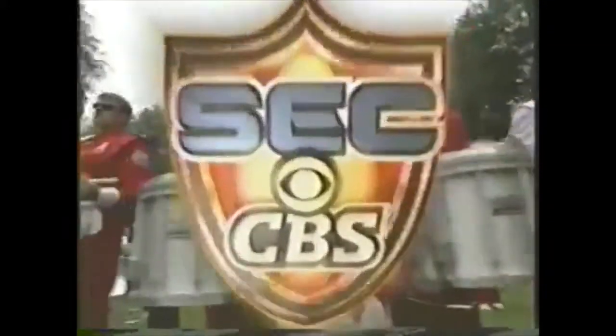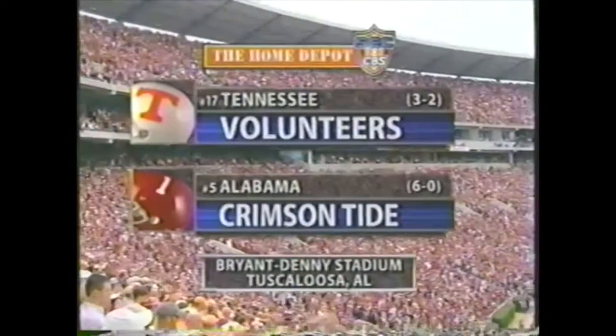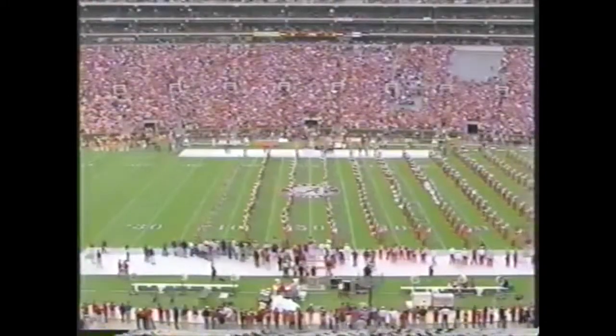We welcome you to the Home Depot SEC on CBS. They're rolling inside Bryant-Denny Stadium where a full house awaits the appearance of the Tennessee Volunteers as they take on the Alabama Crimson Tide.